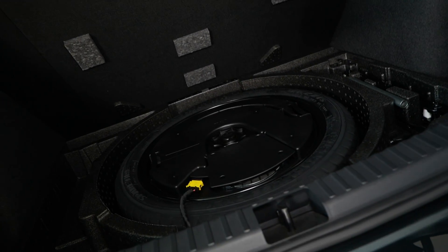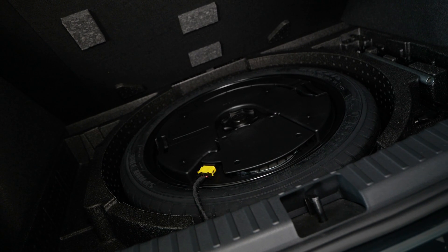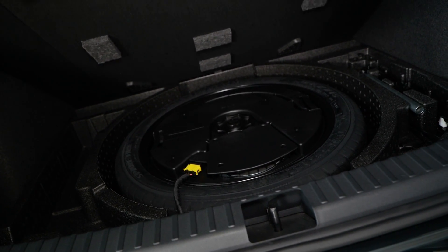Maximum boot space with everything folded is 1,605 liters. Underneath the boot floor you can still fit a replacement tire even with additional sound equipment under there.